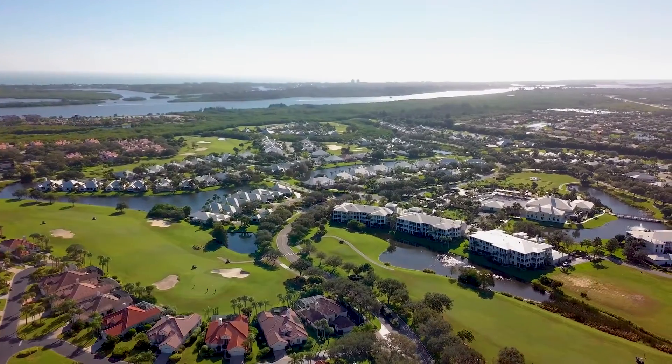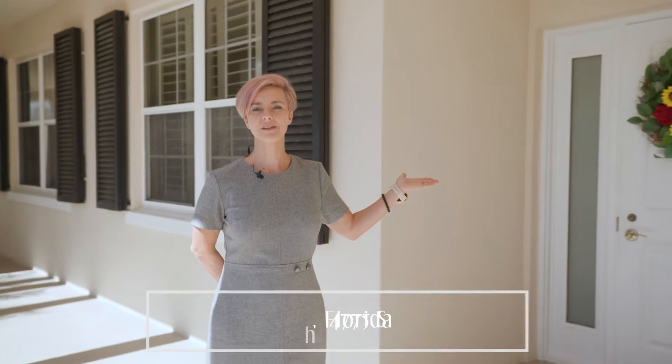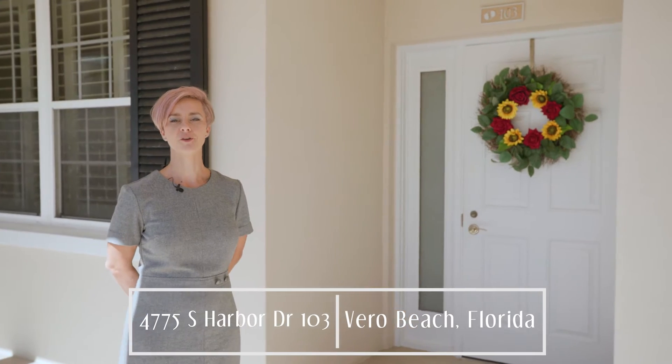Today I want to welcome you to Oak Harbor, a 55 plus lifestyle community. I'm Sandra Alexander with One Suburbs International Realty, and this is my new listing at 4775 South Harbor Drive, Unit 103 in Vero Beach, Florida.